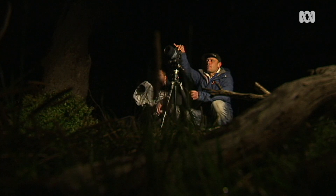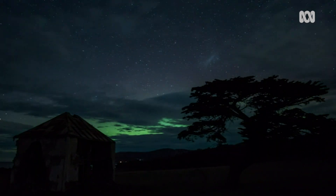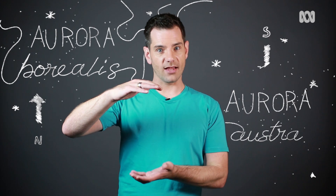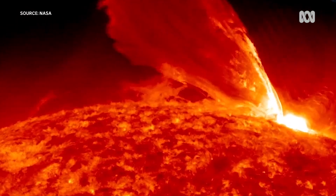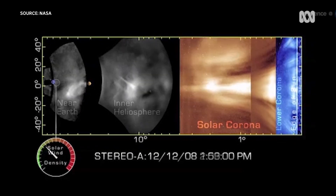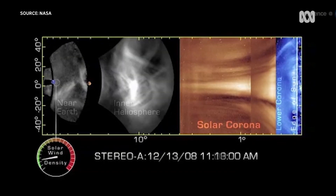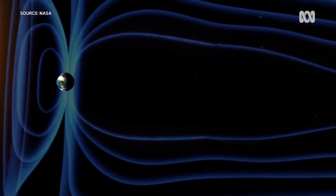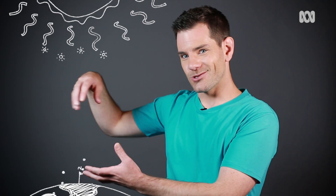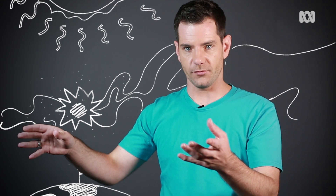People travel from all around the world to see these amazing lights, and you understand why — they're stunning to look at. The aurora in the north is the aurora borealis, and the aurora australis is in the south. Auroras form when solar storms moving at speeds of up to 2,000 kilometres per second interact with the Earth's magnetic field, causing charged particles to spiral to the north and south poles. Those particles collide with gas molecules that absorb the energy and then emit it as visible light. It's a process called fluorescence.